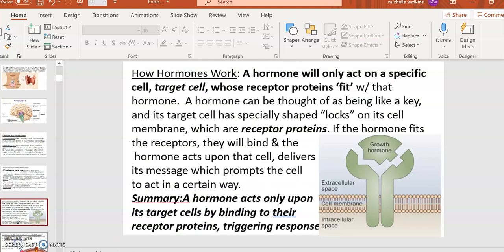To better understand target cells: receptor proteins are large proteins wedged into the cell membrane whose job is to bind to a hormone and receive its message. This is what defines a target cell — a target cell of oxytocin will have an oxytocin receptor protein; a target cell of estrogen will have an estrogen receptor protein. Hormones act only upon their target cells by binding to their receptor proteins and triggering a response. If a cell has no receptor for a given hormone, that hormone will simply pass through without affecting it.